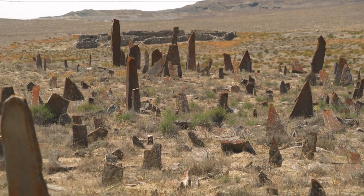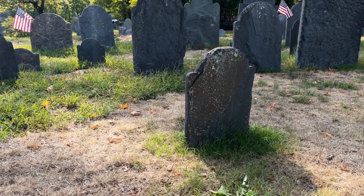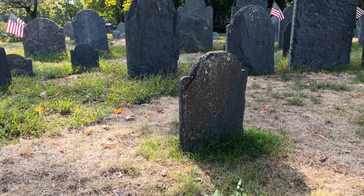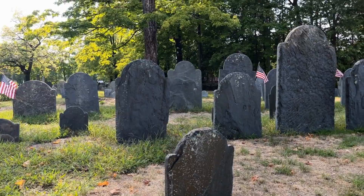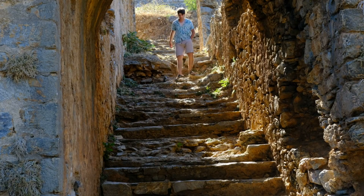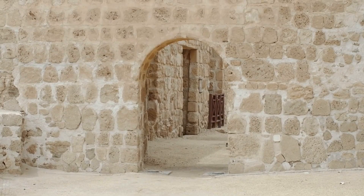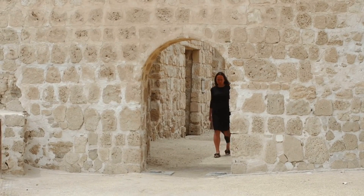The fifth top place to visit in Blagaj is Radimliya tombstones. Radimliya is located 8 kilometers from Blagaj and is home to over 200 ancient tombstones. The site is a collection of monuments and archaeological monuments and is one of the most important archaeological sites in the region. It is a great place to explore the region's history and traditions.